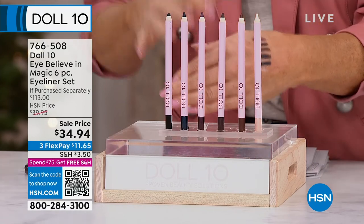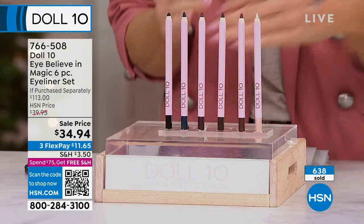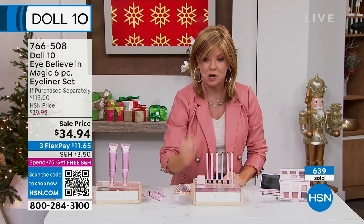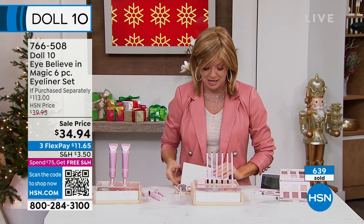So normally over $20 for one — you're getting all six for $34.95. And don't forget — I was sharpening one of the other ones, one of the liners I had as a sample.